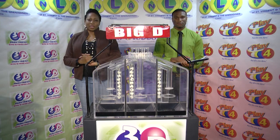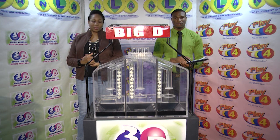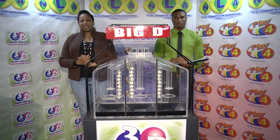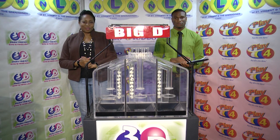Good afternoon and welcome to the National Lottery's 3D Midday Draw. We are about to select this afternoon's winning numbers under the supervision of the auditing firm of BDO, represented by Mr. Cyprian Isaacs. All Lotto Draw tickets should be dated the 18th of April 2020, our draw number 11255.